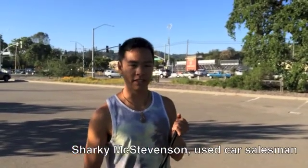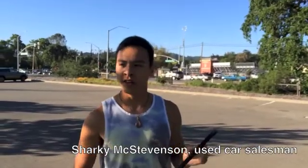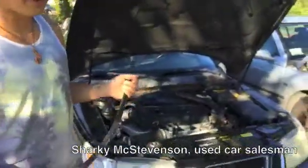Hi. My name's Sharky McStevenson. I've been selling used cars for whereabouts 15 years. Now I'd like to show you a car today. This is a Saab 95 Aero, a fine automobile.